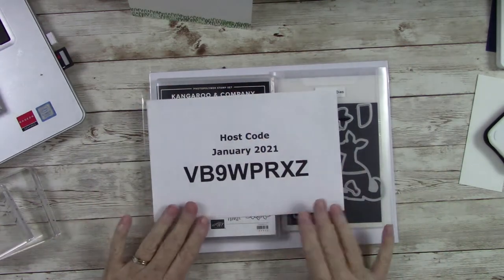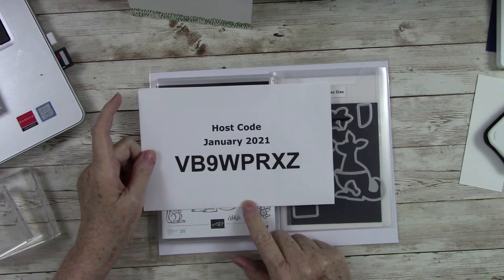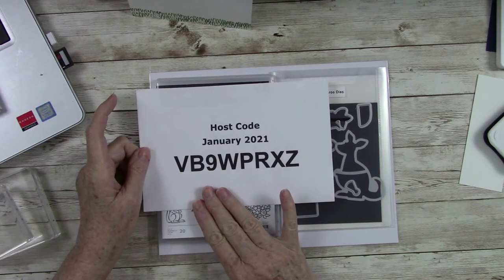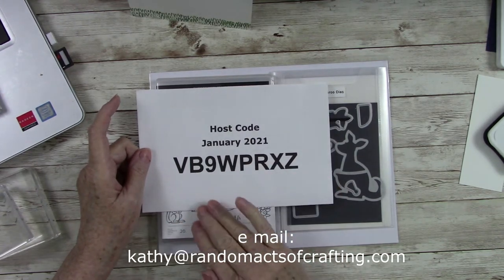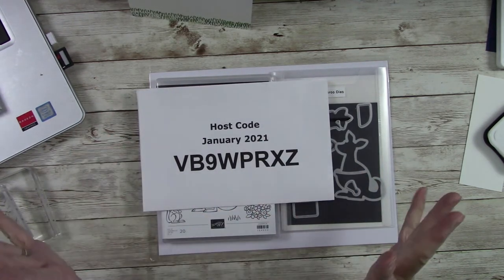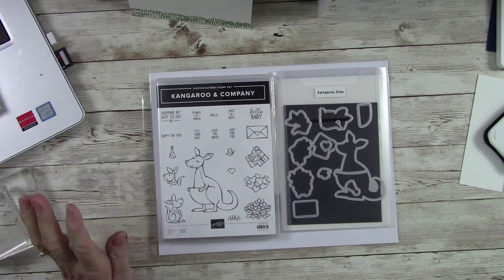I want to show you all the host code — I usually start out with that. This will be in the description box below. For anyone not familiar with Stampin' Up, if you use this host code and place a $50 order or more before shipping and tax, you'll receive a free gift from me at the end of the month. If you spend over $150, do not use the host code — shoot me an email and I'll still make sure you get the free gift. A $150 order will also earn you Stampin' Rewards, which are actual dollars you can spend on more product. The host code will be on the blog as well as in the description box below.